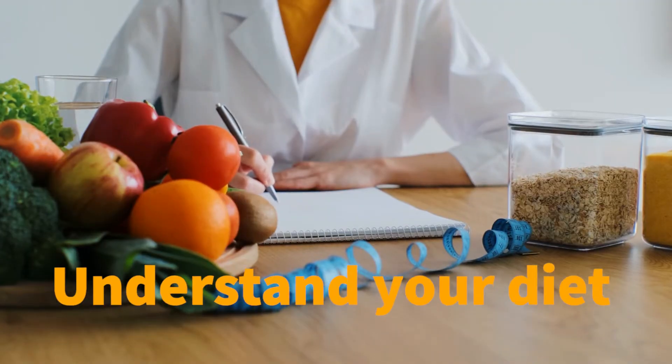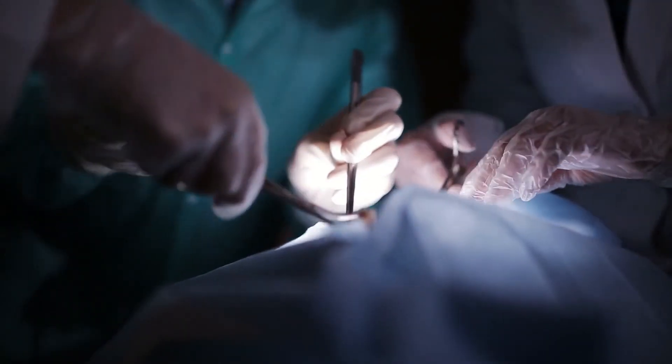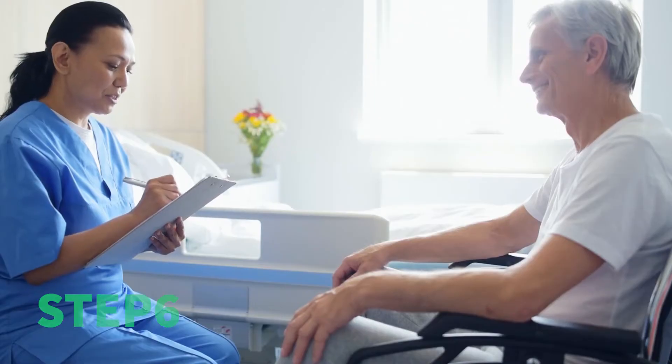Step five: understand your diet. Ask your doctor whether there are any adjustments to your diet that you need to make in the days leading up to your operation. Some surgical procedures require the patient to abstain from food and drink, while others don't require special preparations at all.